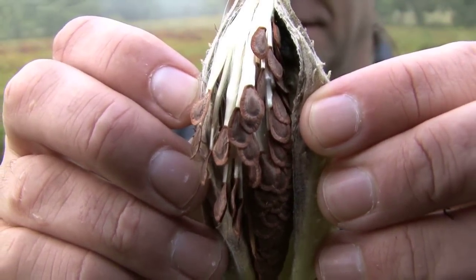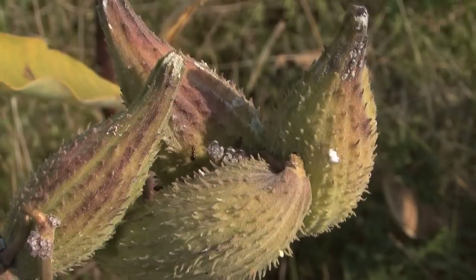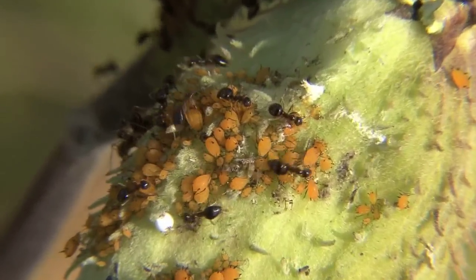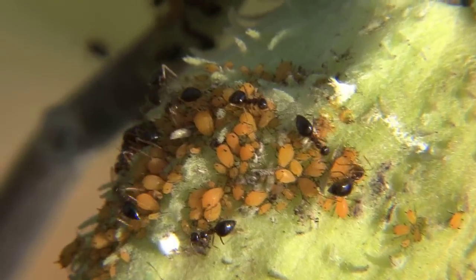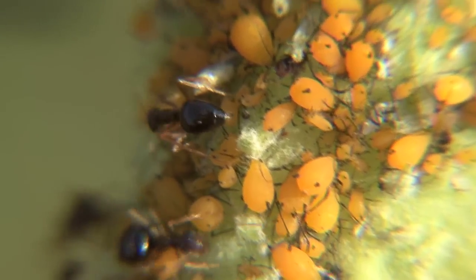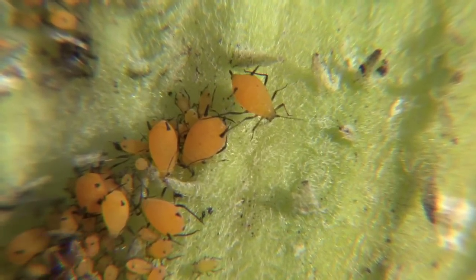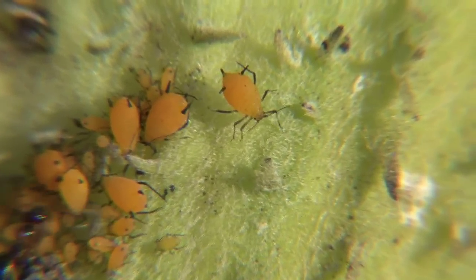Hidden atop the seed pod of a milkweed plant lives the world's smallest cow, complete with farmers. The tiny orange spots you see are actually the stunning milkweed aphid. In this relationship, the ants are the farmers that are tending to them and the aphids are the cows.